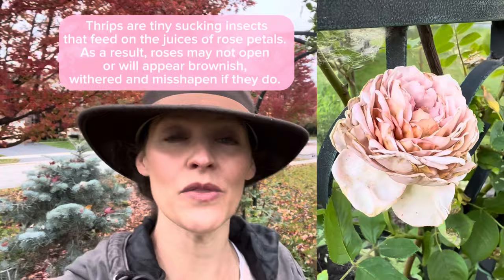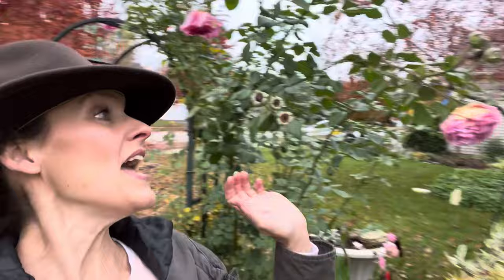Unfortunately this past spring and summer I missed out on all these beautiful blooms because I didn't catch it in time — they had thrips really badly. If you're familiar with thrips, they can really do a number if left unchecked. I didn't check the roses every day or check the buds, and they got hit hard with thrips.